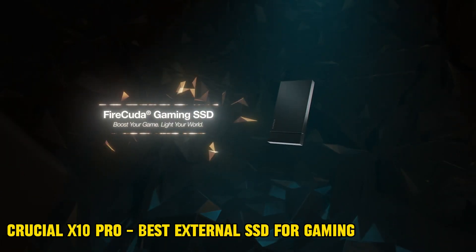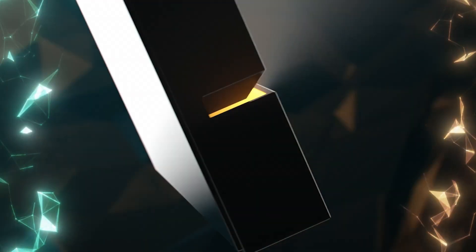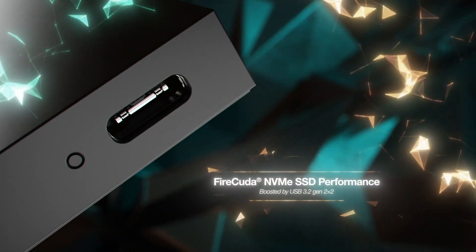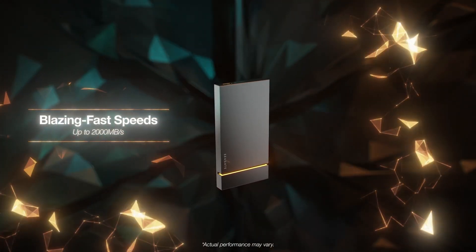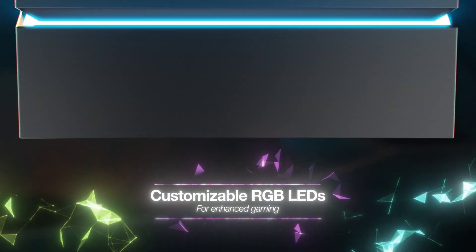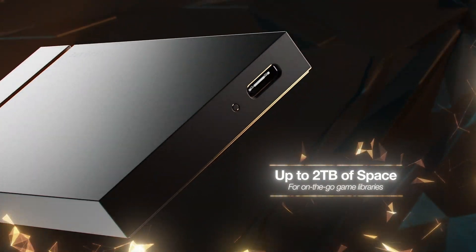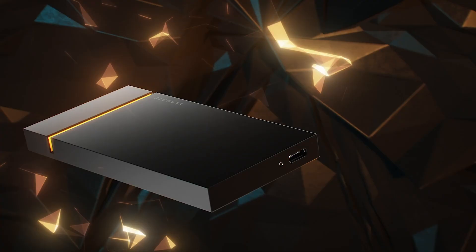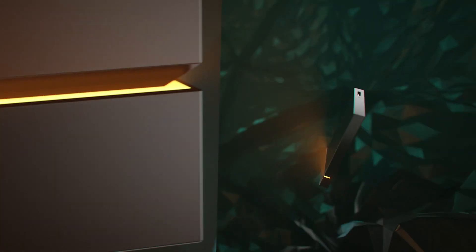Number 4: Seagate Firecuda Gaming SSD 1TB. Seagate's Firecuda Gaming SSD is a worthy alternative, but it has a much steeper price tag for similar performance. However, the Firecuda is an absolutely stunning external SSD and worthy of a place on any desktop. It's not just a pretty facade though — it's compatible with a SuperSpeed USB 20Gbps port, meaning it can attain transfer rates of up to 2GB/s. It's certainly the coolest-looking external SSD on this list.